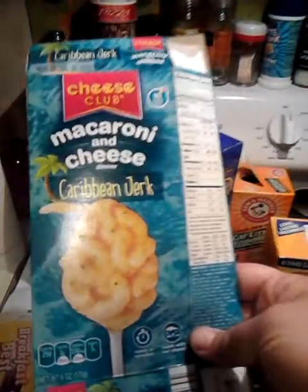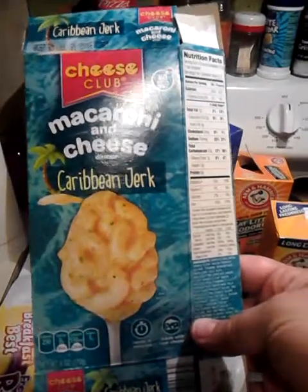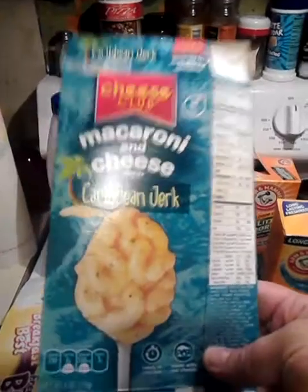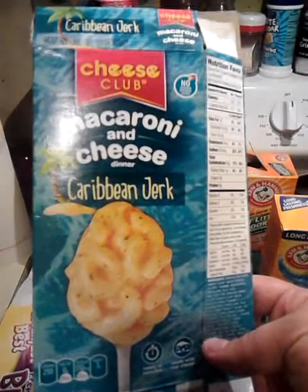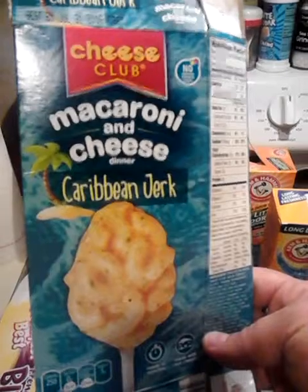So this first thing is the Cheese Club Macaroni and Cheese — Caribbean Jerk Macaroni and Cheese. I didn't really like this. I thought it had a weird flavor, and it wasn't what I thought it was going to be. So I would not repurchase this again, and the rest of my family didn't really care that much for it either.